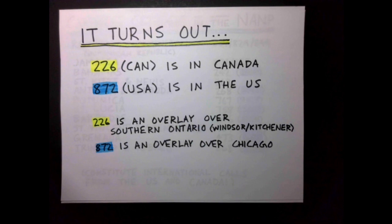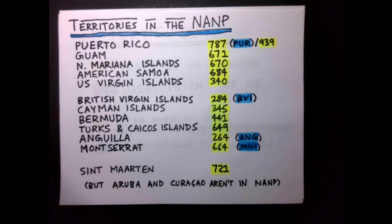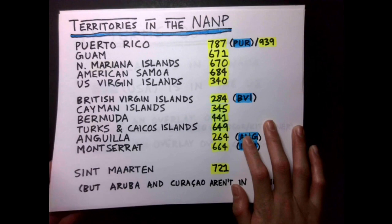226 covers the southern tip of Ontario, and 872 is the overlay over Chicago proper mentioned earlier. Each US territory has its own area code, as does each British Caribbean territory. Most awkwardly, St. Martin also has a NANP area code, but not Aruba and Curaçao, the two other Caribbean constituent countries of the Netherlands.